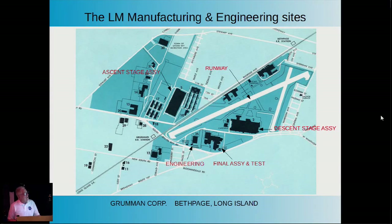Here's the campus of the Grumman Aircraft Corporation in Bethpage, Long Island, where I worked. They devoted their biggest plants to the LEM: Plant 3 to build the ascent stage, Plant 2 for the descent stage, and Plant 5 for final assembly. They also had a 5,000-foot runway—almost a mile long—and that's how the lunar modules were shipped to Cape Kennedy.